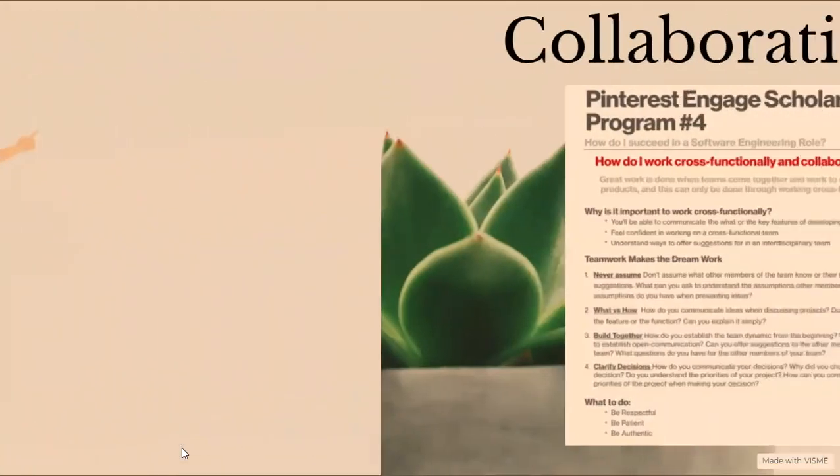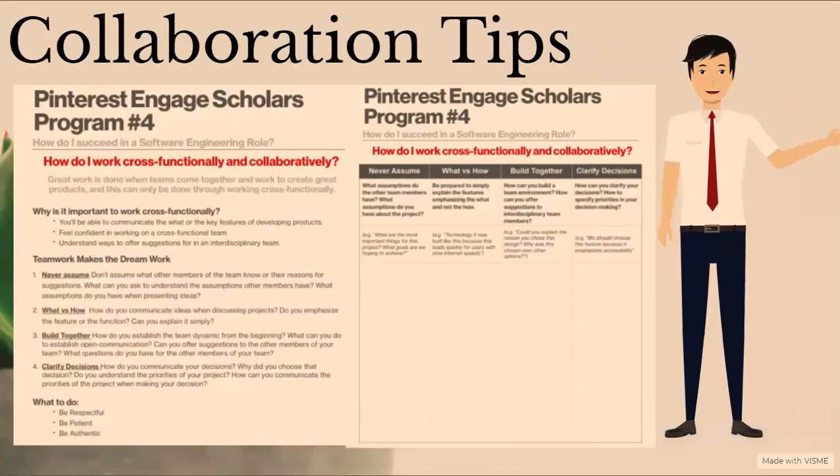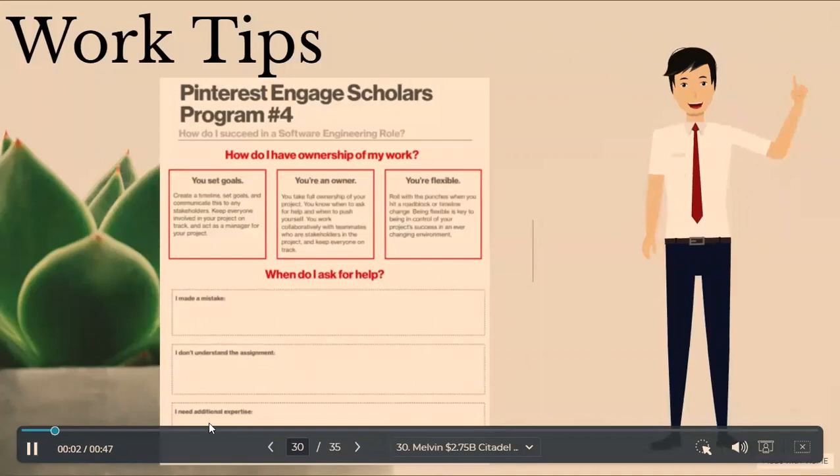We also did a deep dive on collaboration. It's important to work cross-functionally to develop your communication skills and understand ways to offer suggestions for an interdisciplinary team. For teamwork, it's important to never assume anything, understand the what versus how, build together, and clarify decisions. In terms of ownership, it's important to set your own goals, take full responsibility for your project, and be flexible with the ever-changing environment.